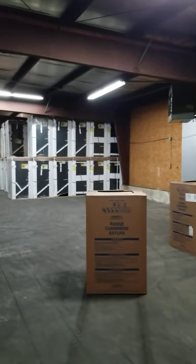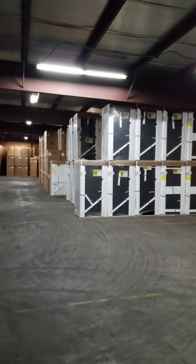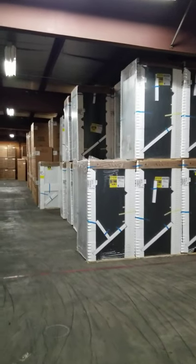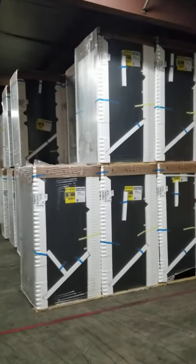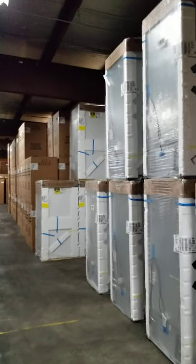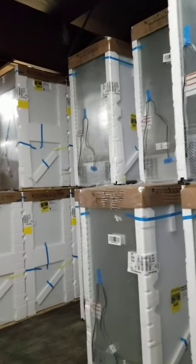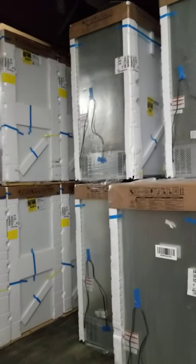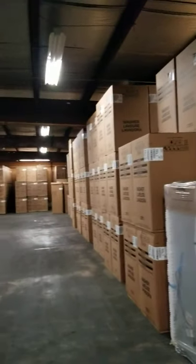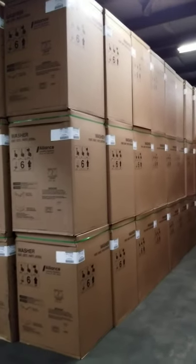Over here you can see we've stacked a whole bunch of black and white refrigerators — these are WRT541s, 21 cubic foot Whirlpool-built pieces. There are also some Amana ARTs, the 308s, still available in white and black. So still some decent inventory on refrigerators, which is amazing given how many months we sold everything out as soon as it came in the door.